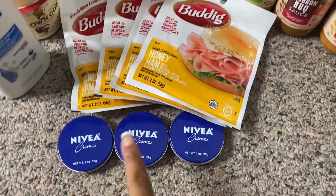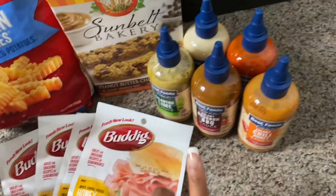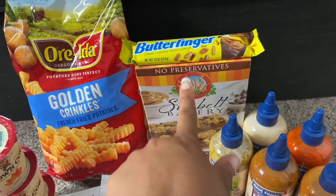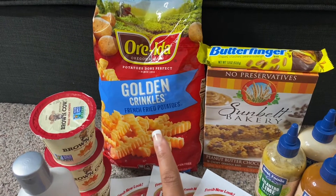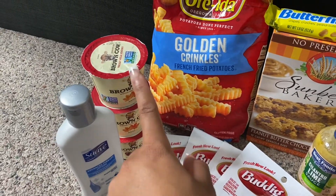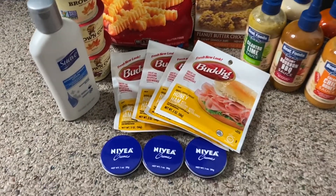As you guys can see, I have three little tins of Nivea cream, four Buddy honey hams, some dipping sauces, Sunbelt Bakery bars, a Butterfinger, a bag of fries I just took out of the freezer, three Brown Cow yogurts, and a container of Suave body lotion.